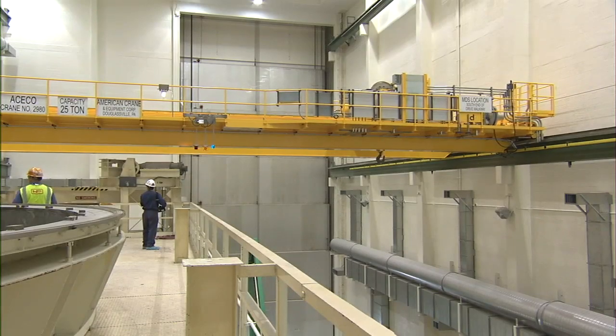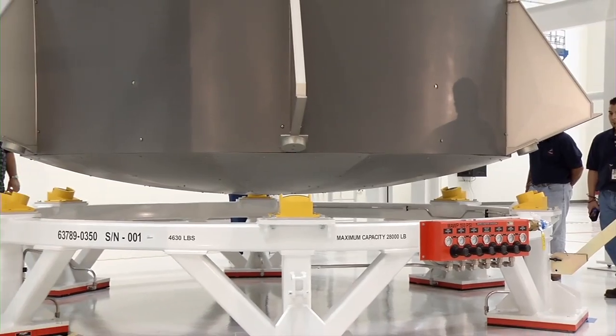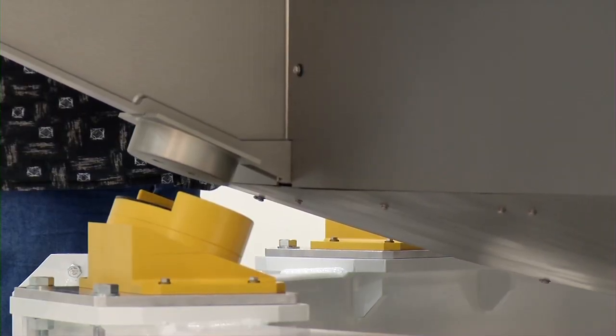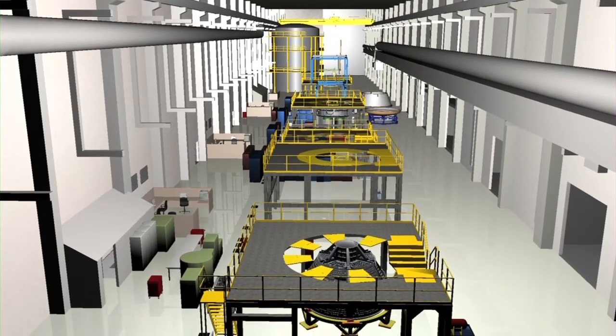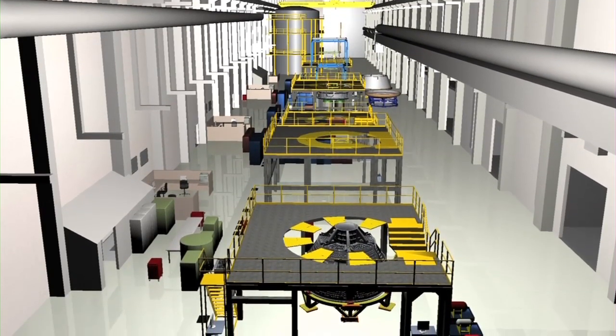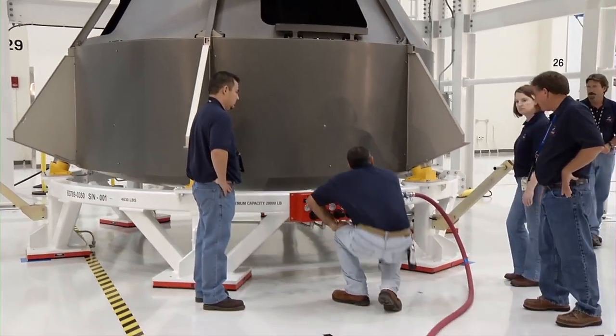With the help of an advanced crane that can position the spacecraft within millimeters of its target, the crew module, heat shield, and service module will be integrated in tooling stations located on the ONC's factory floor. These tooling stations are portable and will be moved to various Orion facilities around the country to provide low-cost and affordable vehicle processing on the Orion project.